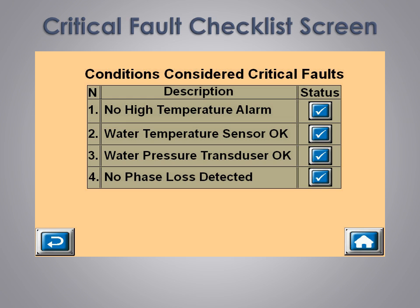Our critical fault checklist screen provides a quick overview of any fault conditions that may be present. If there is no problem, the status will show a blue check mark. If a fault has occurred, there will be a red X in the status column. Simply touching the red X opens our built-in user manual, help screens, and troubleshooting guide. No more hunting down manuals — everything is right at your fingertips.